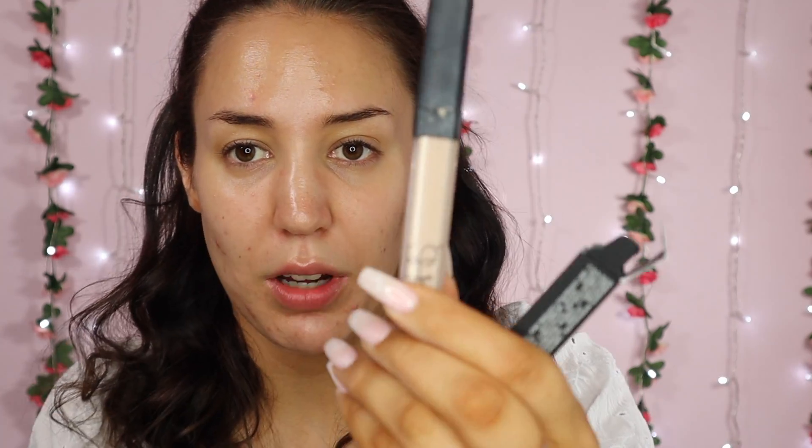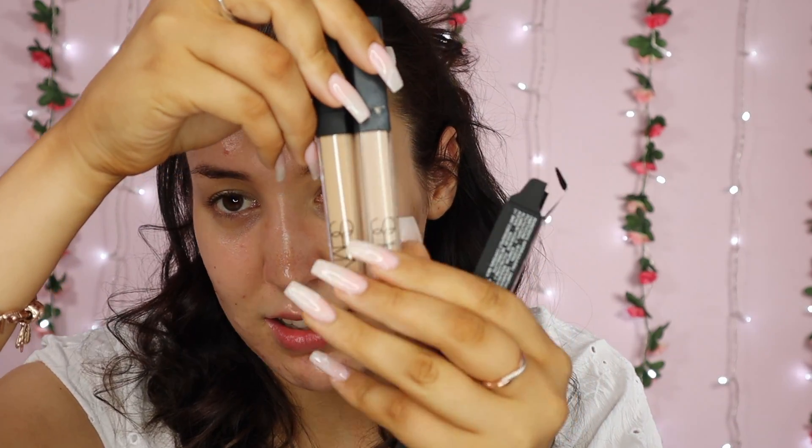I also bought myself the NARS Radiant Creamy Concealer. I got this in the shade Custard because I thought it needs to be light, but not too light. This is my usual colour — Vanilla — which is a bit too light. And then this is Custard, which is a bit darker. So yeah, I'm going to test out all these products today.